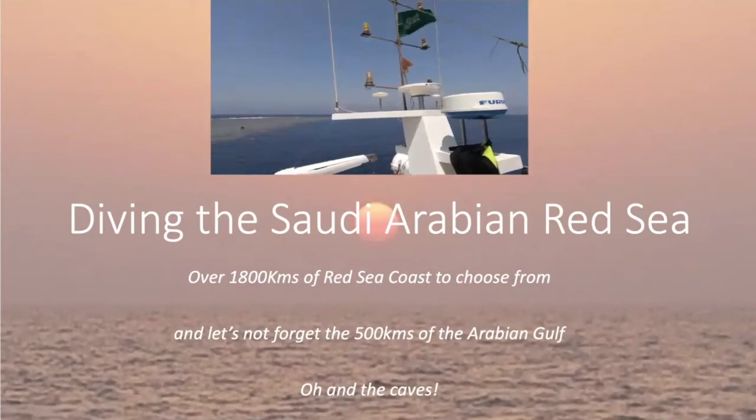Welcome everybody to this webinar on diving the Saudi Arabian Red Sea. This talk is basically a distillation of my experience of two years diving in Saudi Arabia while I was working there. What I'm trying to do is relay what's available, where the key spots are, and some of the logistics involved in diving over there, which can be quite interesting. So let's kick off.